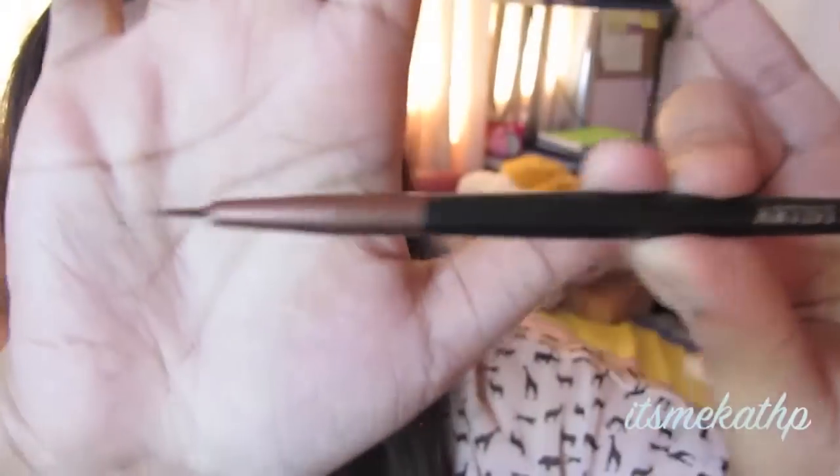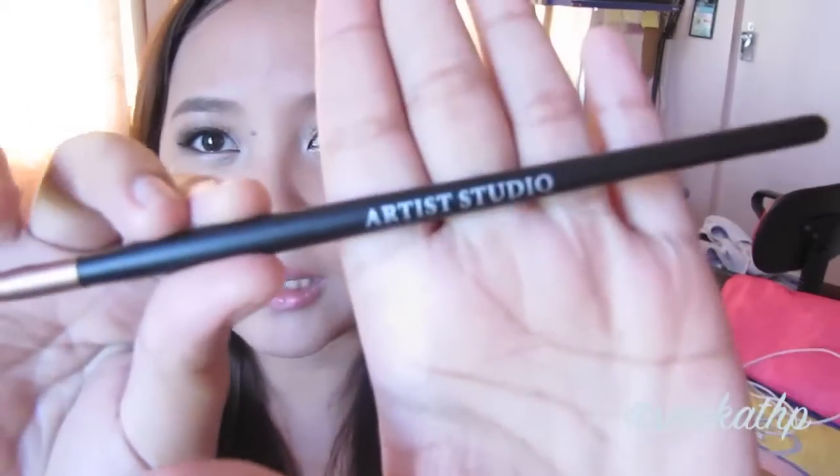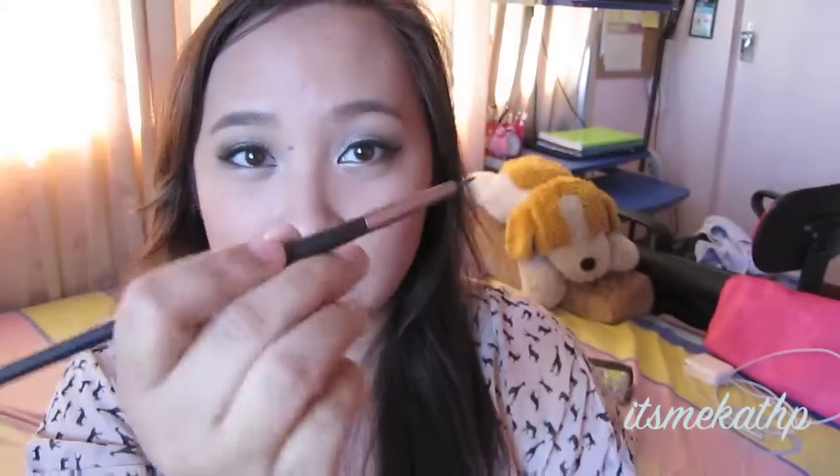I have two more favorites and they're brushes I newly found at Landmark while shopping with my cousin. The first is the Artist Studio brush — it's an eyeliner brush. I've never tried an eyeliner brush like this before and it's so much easier to use than the angled one. I even like it better than the Shu one I have. It's only 39 pesos — if you're near a Landmark, you have to buy it.